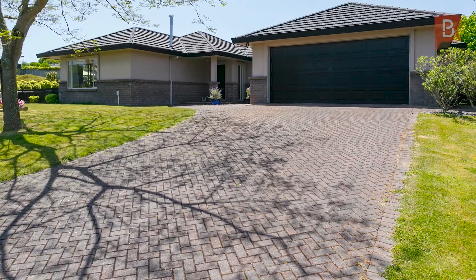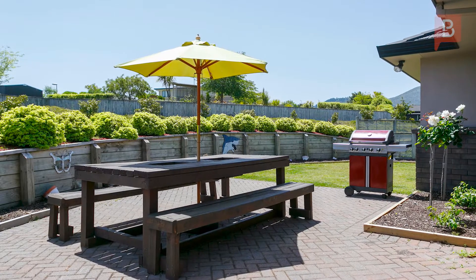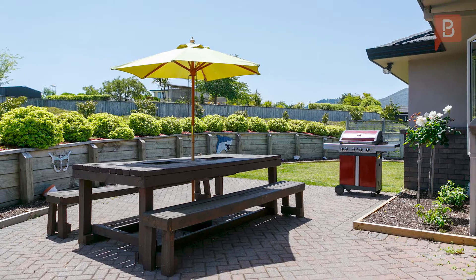Birchwood Beauty. This hidden treasure will surprise and delight any astute buyer. Thoughtfully planned, the house maximises space and sun all day.